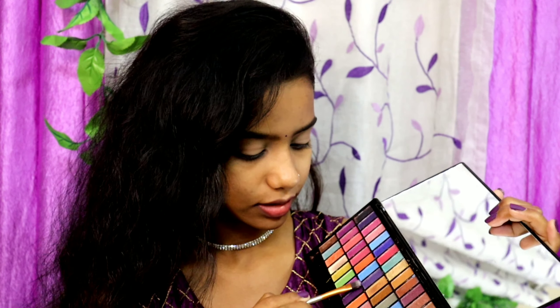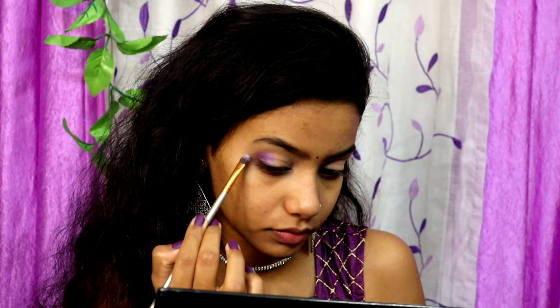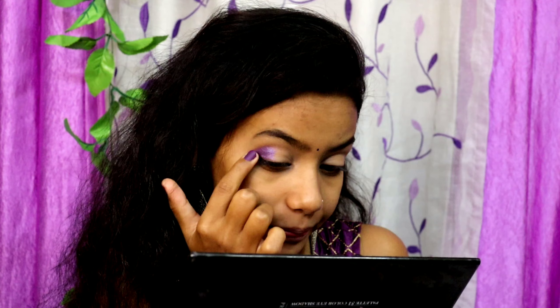I'm going to take this purple shade right here - this matches my dress as well. I'm going to take my flat blending brush, pick up this color, tapping off all the excess product, and apply this right on the outer corner of my eyelids. To get more pigment I'm going to use my fingertip on the same shade and apply it right onto the outer corner.